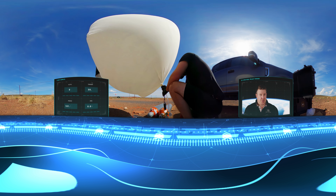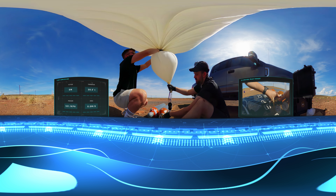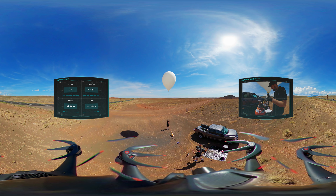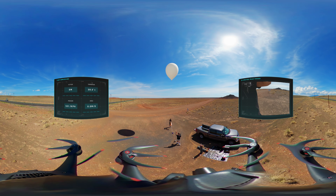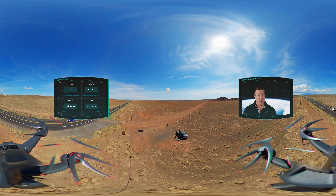Our journey to space began here on an August morning in Arizona. We used a massive hydrogen balloon to lift a lightweight spacecraft carrying our cutting-edge 6K 360-degree camera system into space. To make sure we captured every moment, we had a number of additional 360 cameras to film the launch and recovery process, and we used a 360-equipped drone to film takeoff.